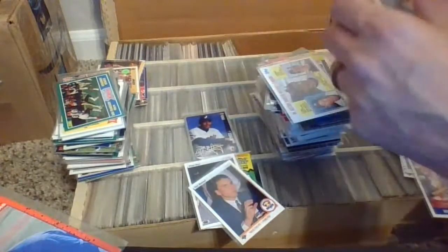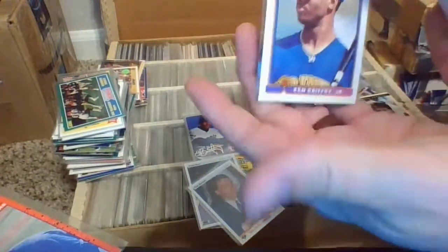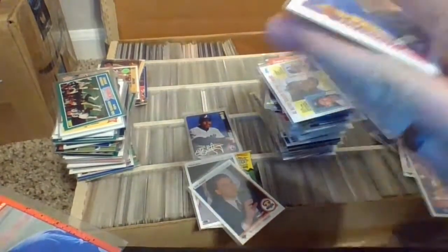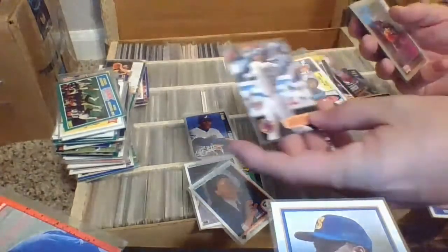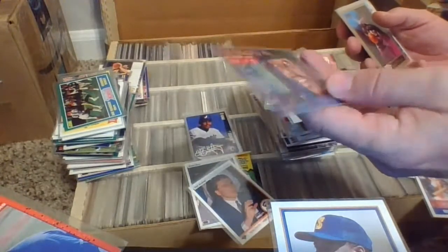We'll throw some football back there too since we'll probably need that space as we do the next row. We'll keep going and get through this entire 5,000-count box. Be sure to subscribe and like. If you're an all-night card collector, we'll be doing this periodically. All right, cleaning all this up, keeping some of the good cards up front. Put some of the Darrell Strawberries in the back. Back row is completed, we're going to clean up our space.